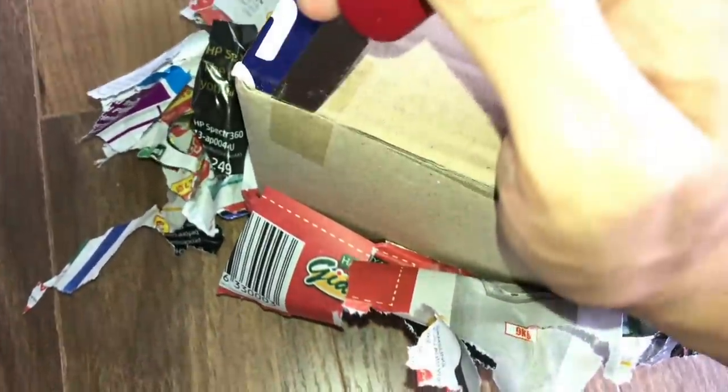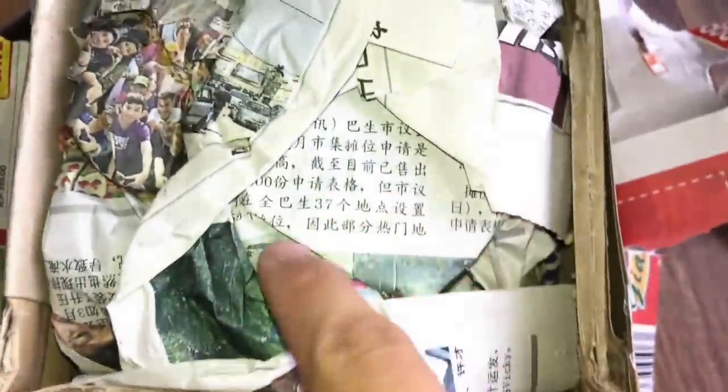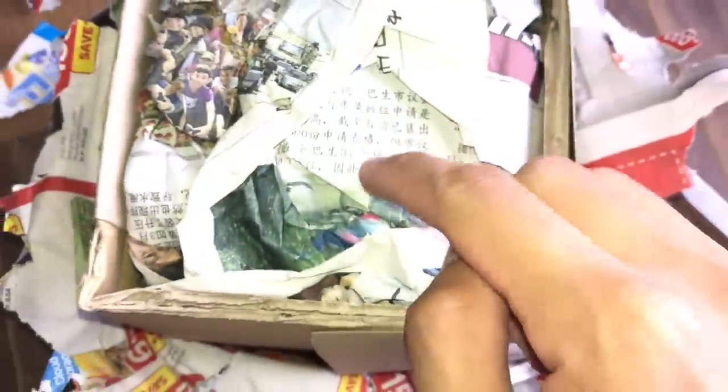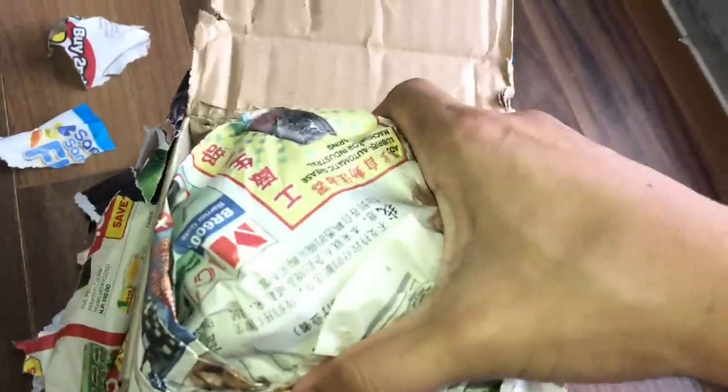This is gonna be a quick unboxing video. This box seems to be secured by four tapes — one here, one here, one here, and one here. We've got the box open, and there's some writing — let me know in the comments if you know how to read this. If you've made it this far in the video, comment something.